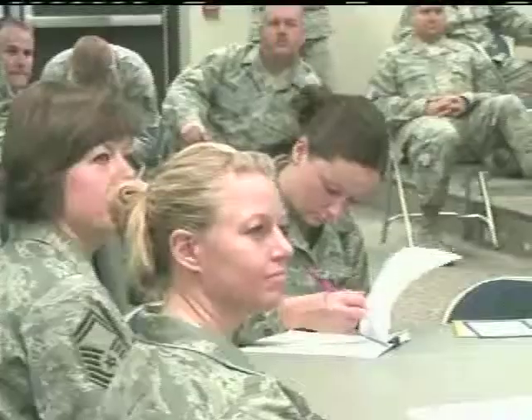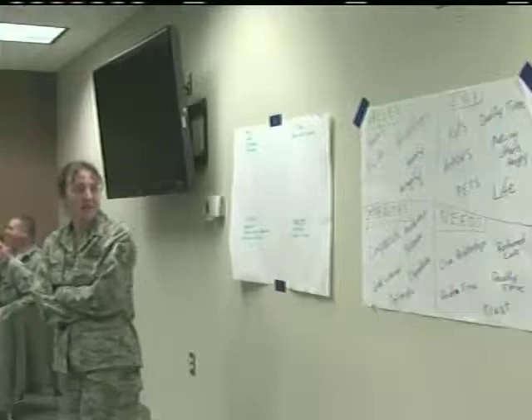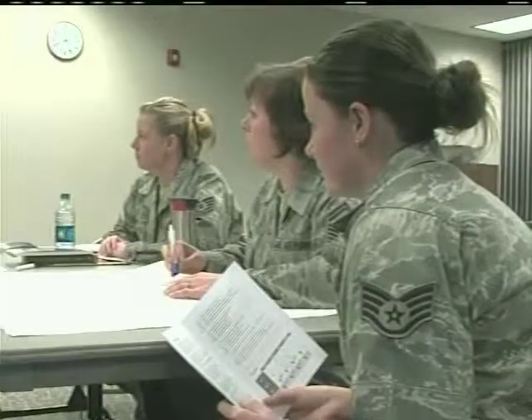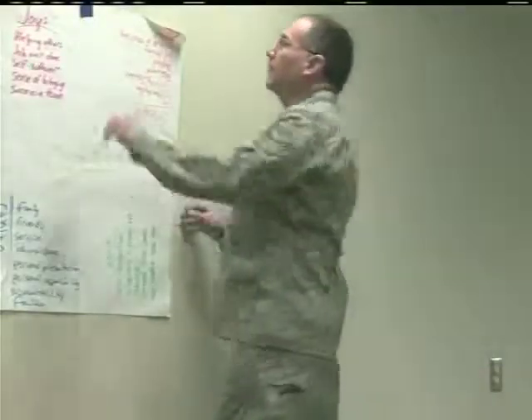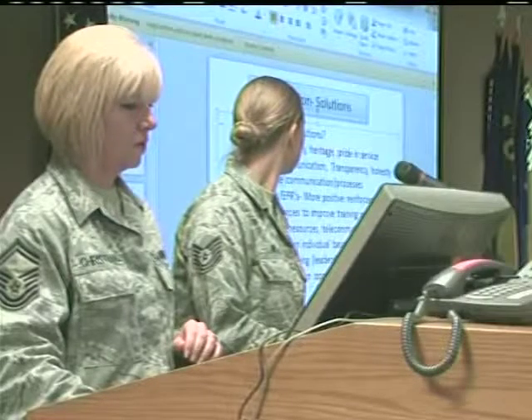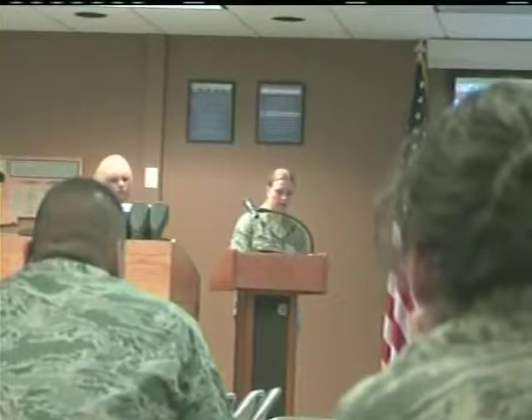The 120th Fighter Wing held an enlisted continuing process improvement event during the November Unit Training Assembly. The event was open to all enlisted members of the 120th Fighter Wing and 219th Red Horse Squadron and was designed to solicit ideas from airmen that could lead to process improvements in the Montana Air National Guard program. Organizers had identified problems in Air Force training, retention, and recognition programs. We took topics we feel we need to improve on for the betterment of our enlisted personnel — it was an opportunity to brainstorm and come up with solutions to present to leadership.